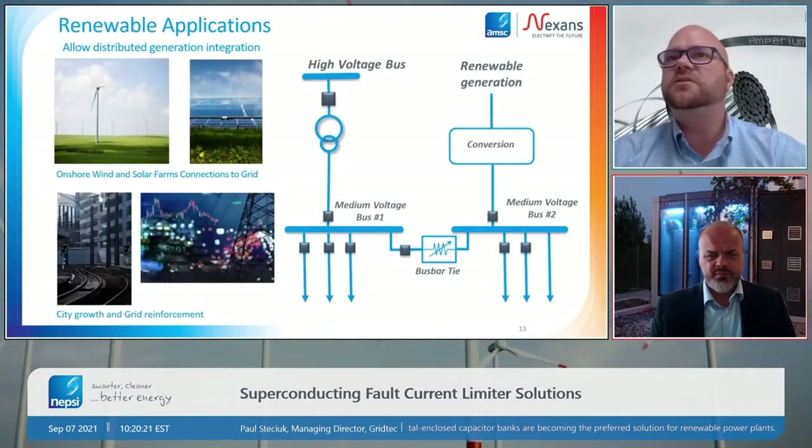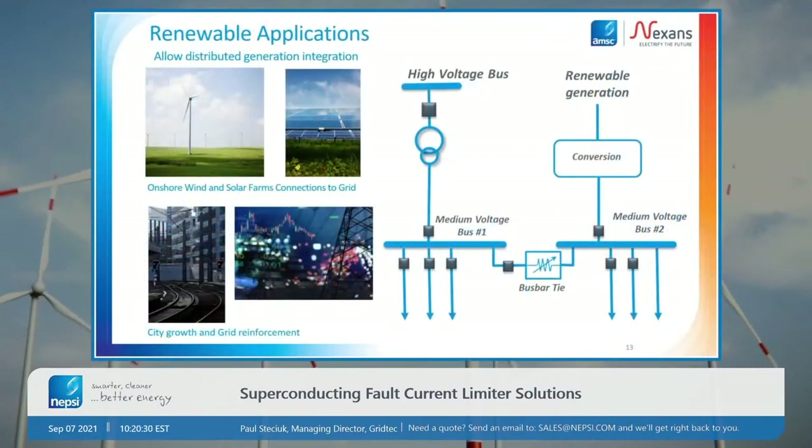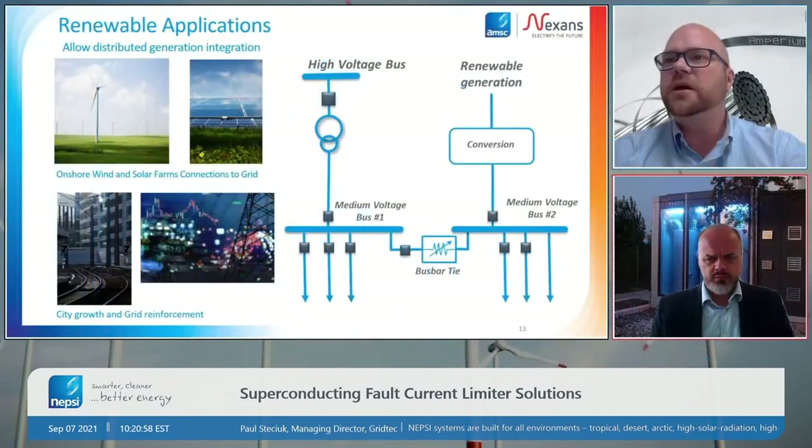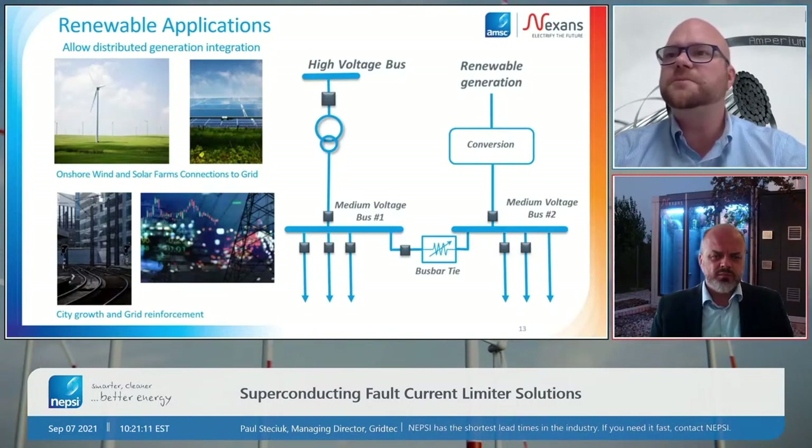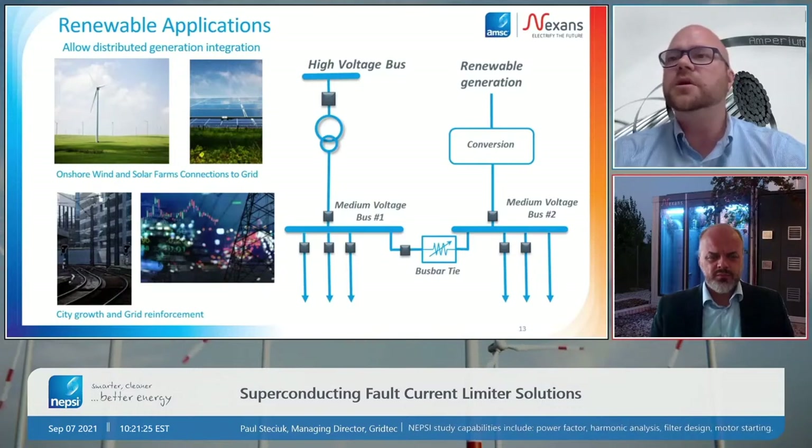Another application we see is with the interconnection of renewables — particularly large-scale renewables like offshore wind or large-scale solar plants, which can also have impacts on fault current. If the addition of a plant causes fault currents to exceed the rating of existing equipment, the cost to upgrade the grid can be rather substantial and in some cases make those renewable developments no longer cost effective. If the renewable developer has to pay the utility a large sum of money to upgrade the grid, that can make projects uneconomical. Using fault current limiters to limit the contribution of fault current to the grid by renewables is a way to increase the adoption of renewable technologies.